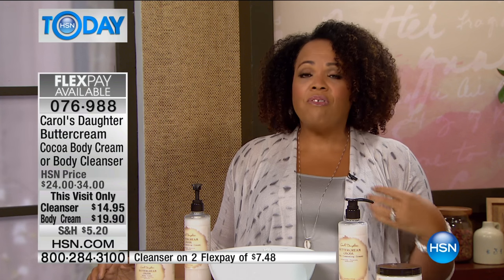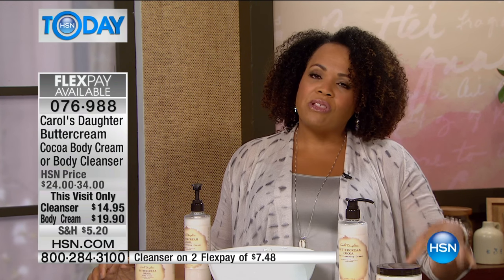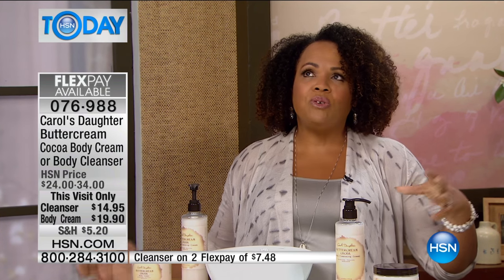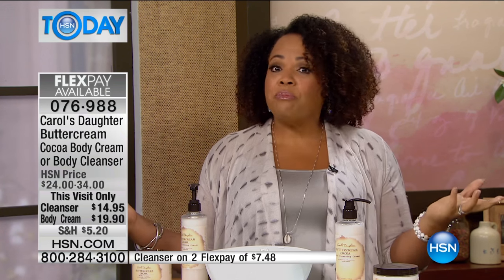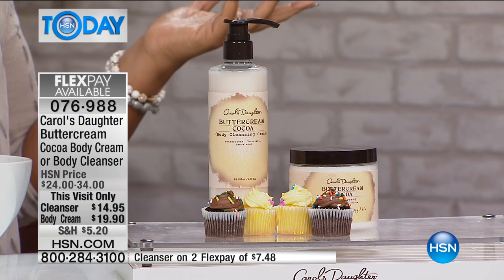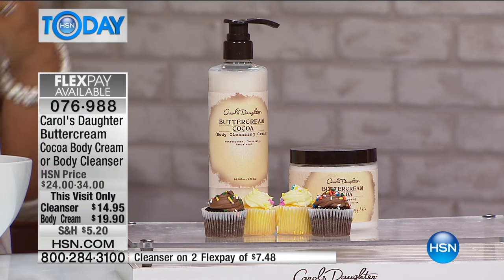Body care and body fragrances is how Carol's Daughter got started. Even though I'm very much known for hair care, I began with a love of fragrance and making different types of moisturizers and body care products. Here at HSN is where you get to experience that breadth in the body range. You're not going to find buttercream cocoa on Carol's Daughter's website or at any retailers — it is only here at HSN.